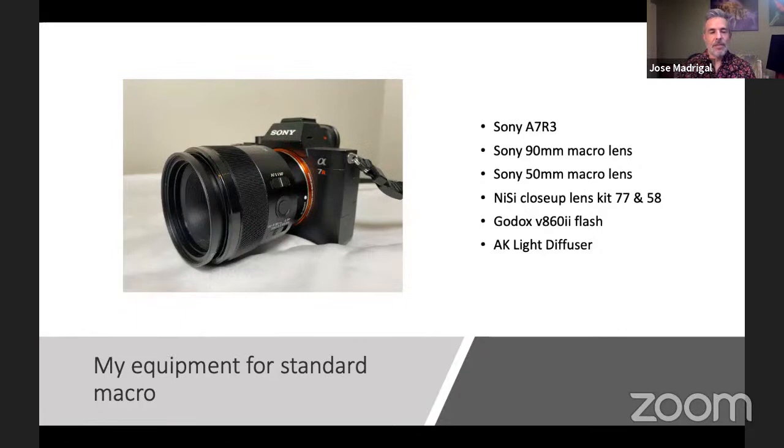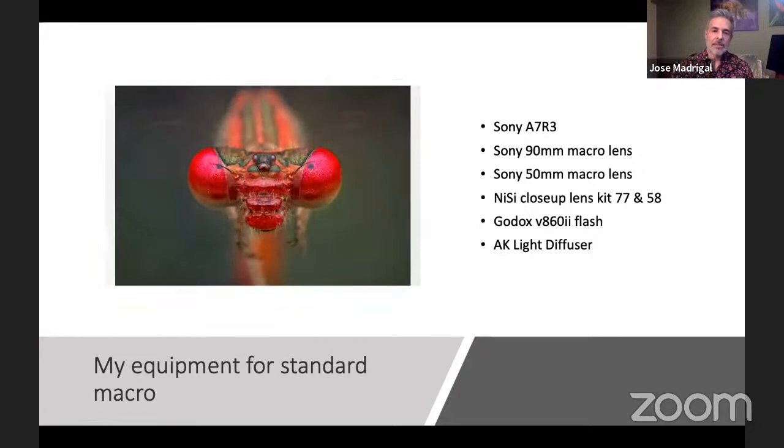I also like shooting with the 50mm macro lens, which has a shorter working distance. Without any Nisi lens, the minimum working distance with the 90mm is 11 inches; with the 50mm it's 6 inches, so you have to get really close to get one-to-one. If I'm worried about a skittish subject like damselflies, being able to shoot from a little further away is a real plus. A lens that gives you additional magnification without having to get physically closer is sometimes the right tool.